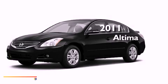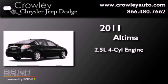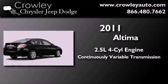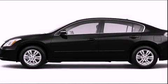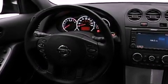This is a 2011 Nissan Altima. It features a 2.5-liter four-cylinder engine and a continuous variable transmission. Its top features and packages include the convenience package, a low-tire pressure indicator, and much more.